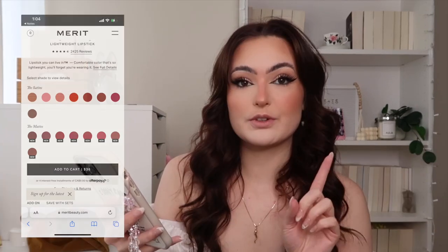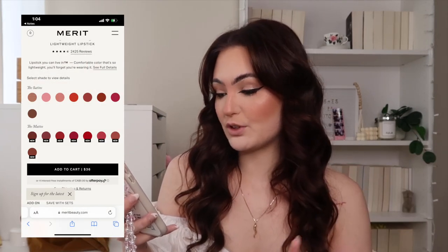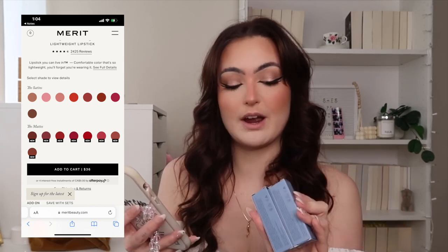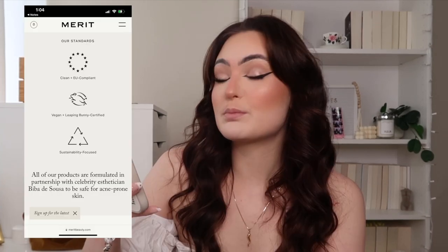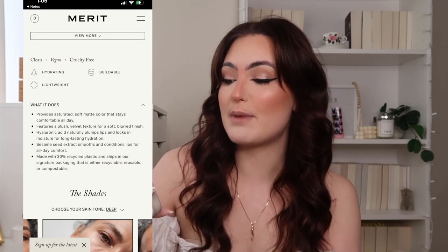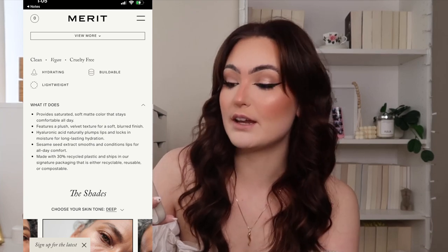Before we try on the lipsticks, I thought it would be a good idea to go on their website and see what it says about them. It's called the Signature Lip Lightweight Lipstick — there's a satin version and the matte version, which is the new version, and I have both matte shades: Power and Classic. It's clean, vegan, and cruelty-free. It provides saturated soft matte color that stays comfortable all day.